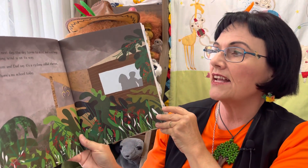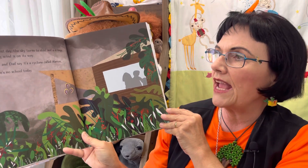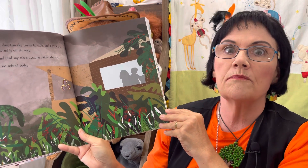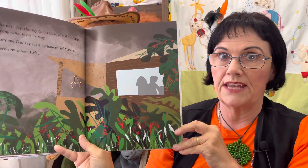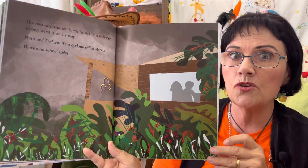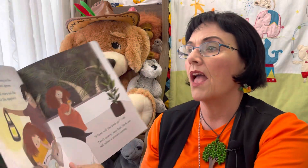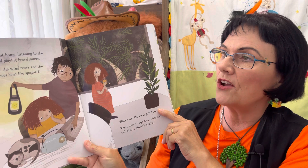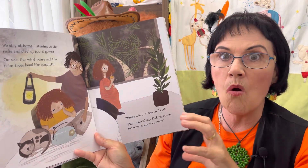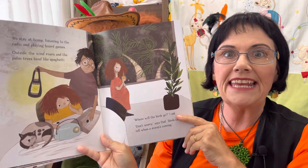The next day the sky turns to steel and a strange strong wind is on its way. Mum and dad say it's a cyclone called Marcus. There is no school today, and rightly so — much safer to stay indoors when a cyclone is on the way. We stay at home listening to the radio and playing board games. Outside, the wind roars and the palm trees bend like spaghetti.